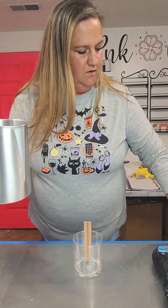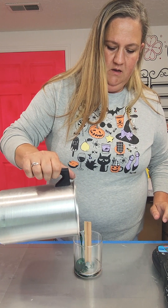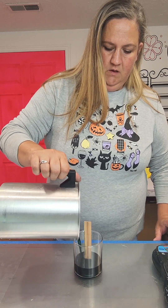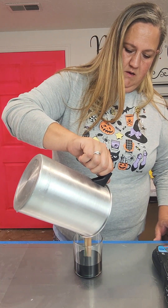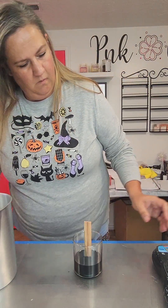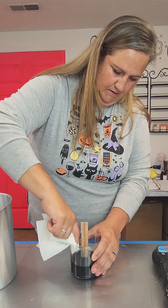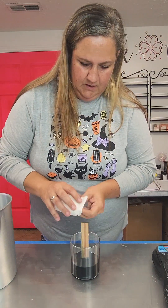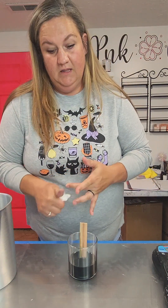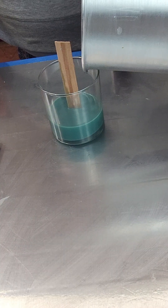Okay, we've got it — all set. Now it is time to pour this in. I'm going to try to avoid the wick. There is the first layer. I'm going to let this mostly cool and then we'll go in for our second layer.